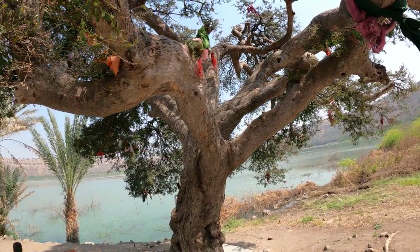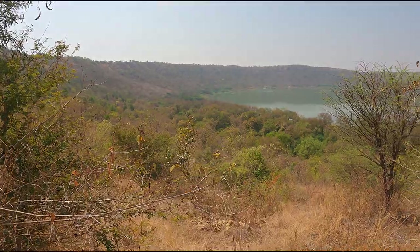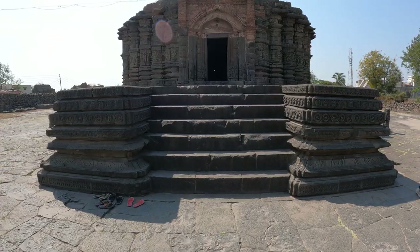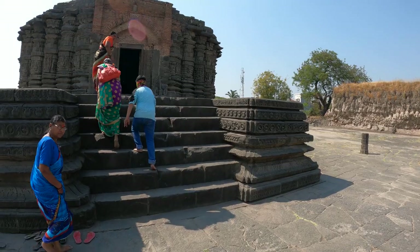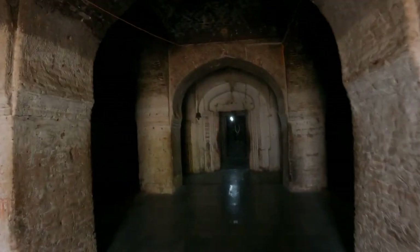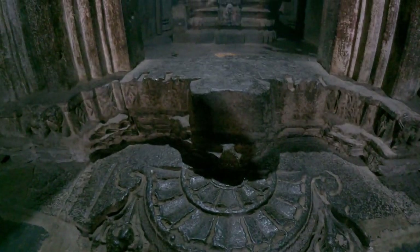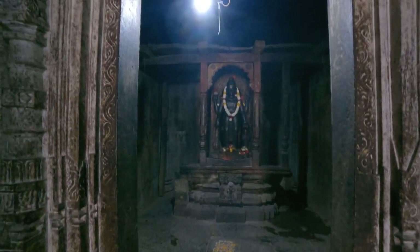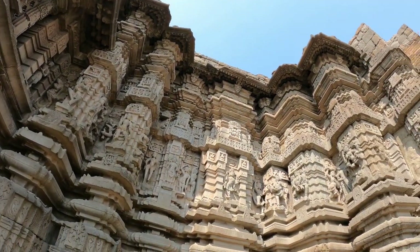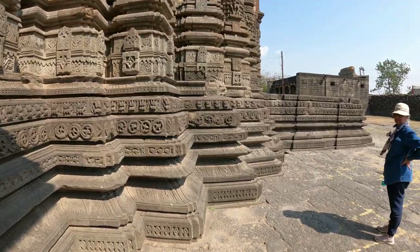Legend has it that the lake was formed by a pool of toxic blood when the demon Lonasur was slain. The Daitisudhan temple commemorating this victory lies outside the crater on a hill in Lonar town. This temple is the finest example of 13th-century Hemadpanti architecture using interlocking black stone. Note this lovely shilla at the garbha entrance. An inscription commemorates the visit of the 13th-century Seuna Yadav king Krishna. The plinth has typical tiers of engravings.